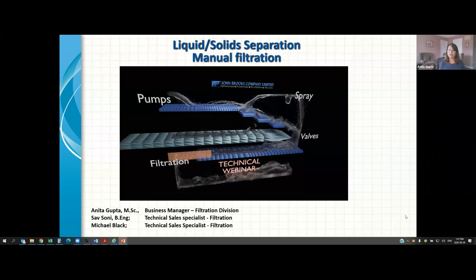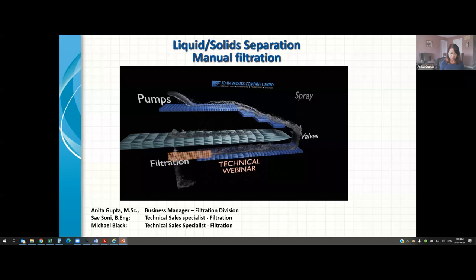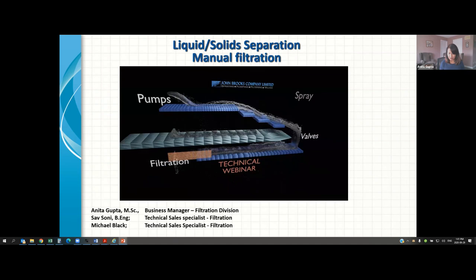Hello everyone, and welcome to another educational webinar from John Brooks Company Limited. My name is Anita Gupta. I'm the divisional manager for the filtration team here at John Brooks Company. I will be your presenter today with two other panelists. Sav Soni, technical sales representative for the filtration division. Sav is a mechanical engineer and has been working with us for almost four years now in the filtration group. Welcome, Sav.